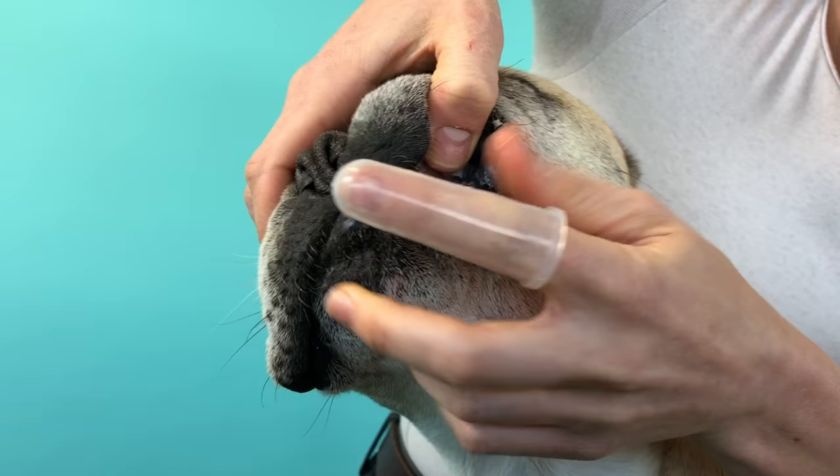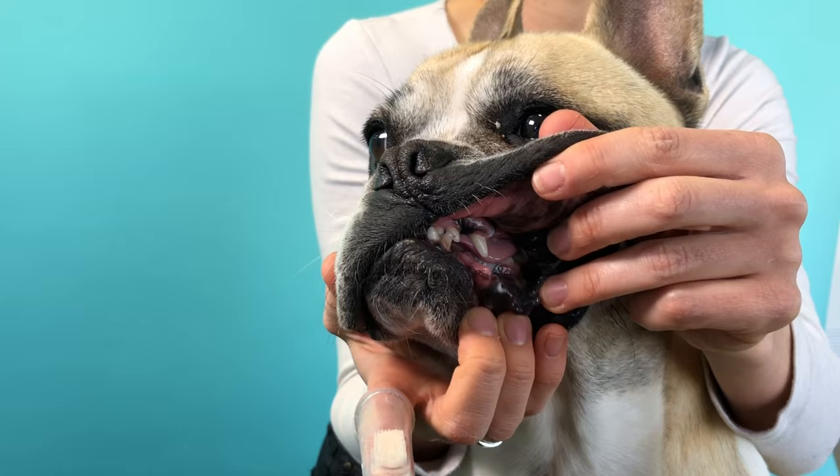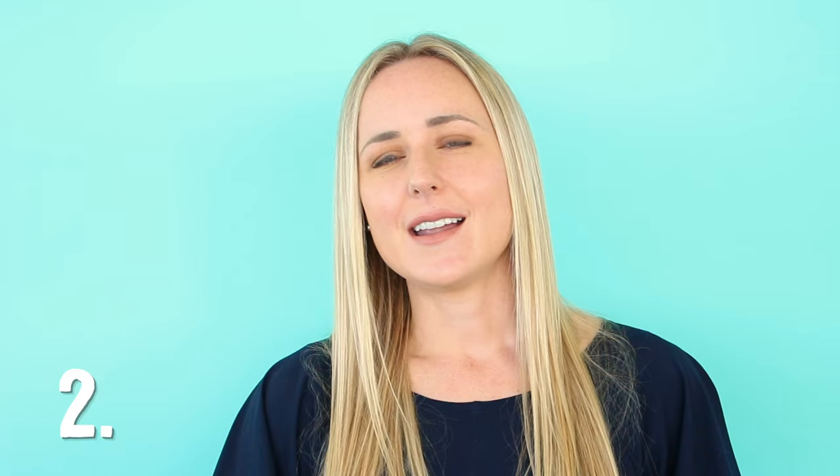Number one is tooth brushing. It might seem strange, but this really is the best way to reduce dental disease. It can take a while to get your pet used to having their teeth brushed, but it helps to find a toothbrush size that works for you and a tasty pet toothpaste that your pet loves.